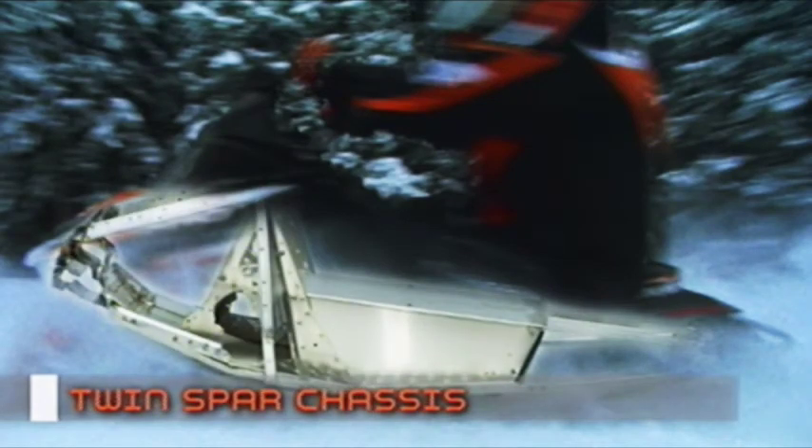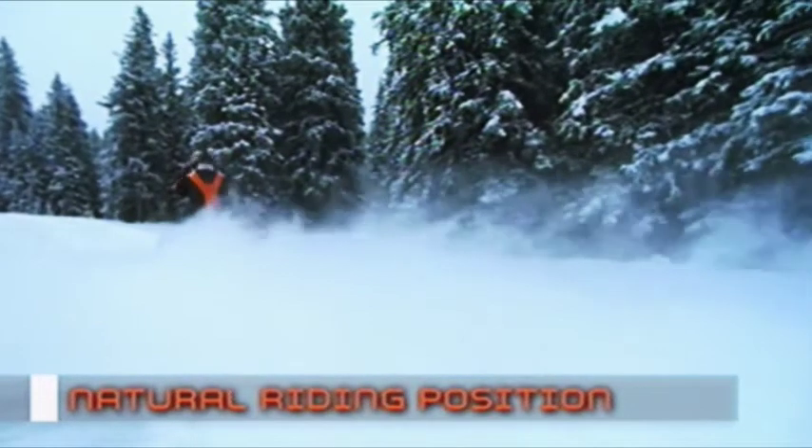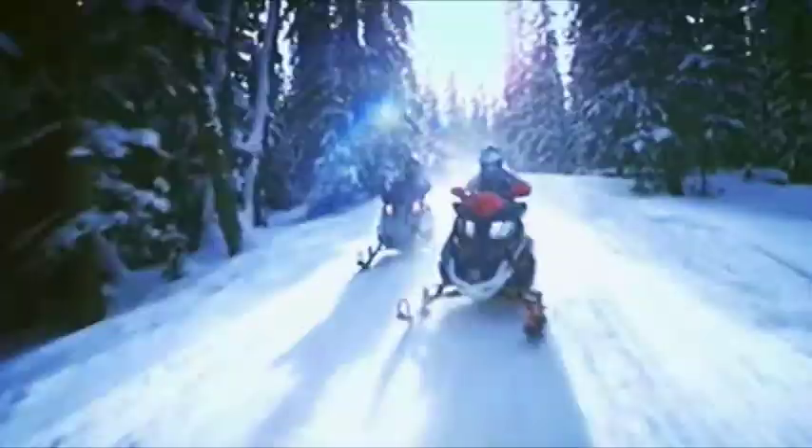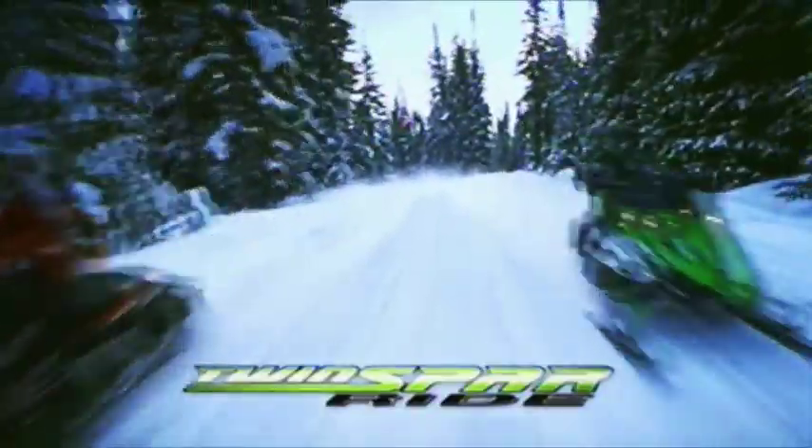It's no coincidence you're feeling more comfortable around power. There are three reasons for this: ideal weight distribution, the twin spar chassis, and the twin spar's natural riding position. We call this awesome riding experience the twin spar ride.